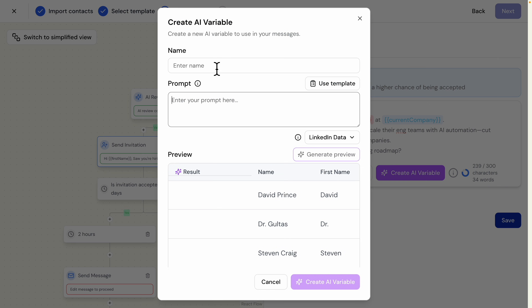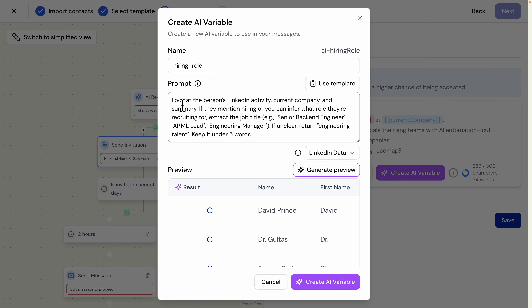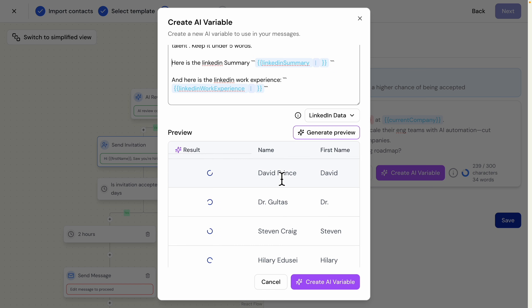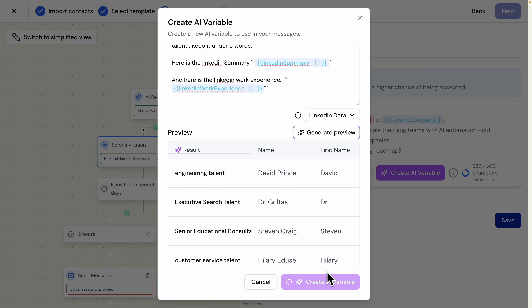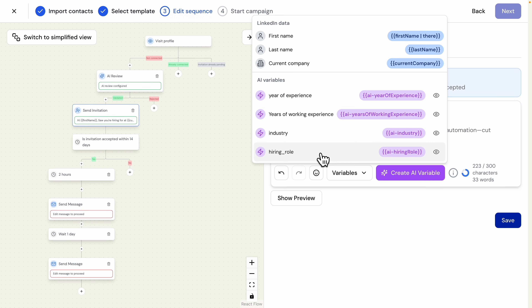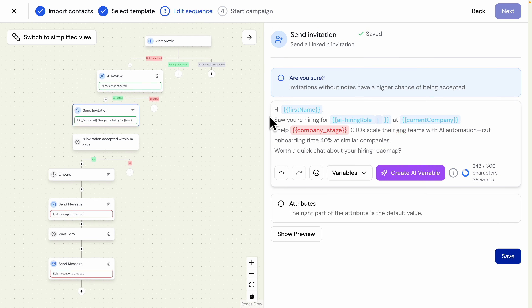For the hiring role variable, the prompt says: look at the LinkedIn activity, current company, and summary to see if they mention hiring or which role they're recruiting for — like 'Senior Backend Engineer' — and if unclear just return 'engineering talent,' keeping it under five words. I include LinkedIn summary and experience data from each profile so it can identify the role. Previewing results, I can see values like 'engineering talent,' 'executive search talent,' and 'customer service talent' across the sample profiles.